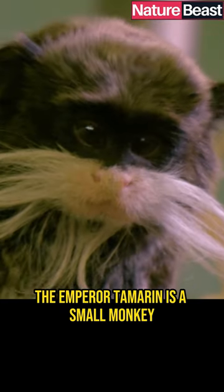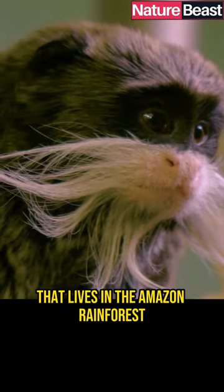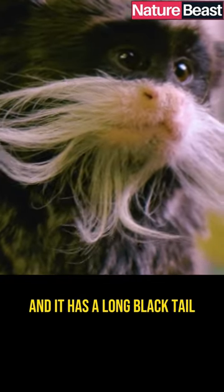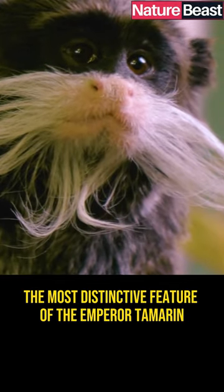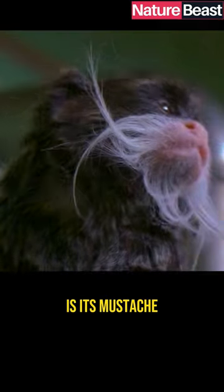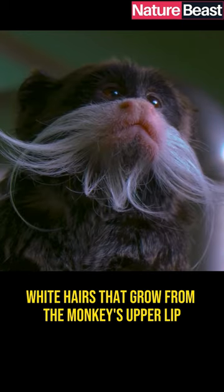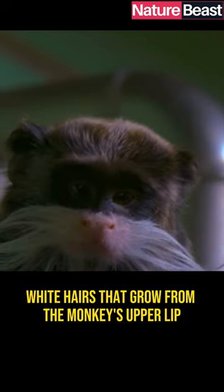The Emperor Tamarin is a small monkey that lives in the Amazon rainforest. It's about the size of a squirrel, and it has a long black tail. The most distinctive feature of the Emperor Tamarin is its mustache, which is made up of long white hairs that grow from the monkey's upper lip.